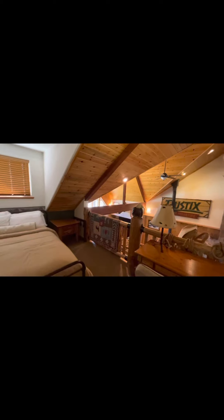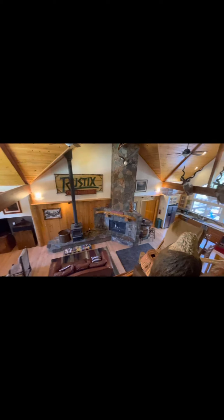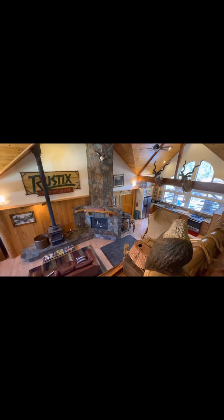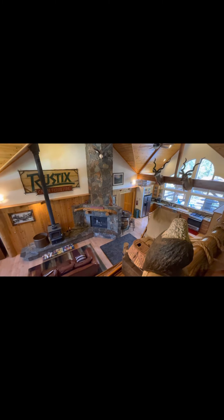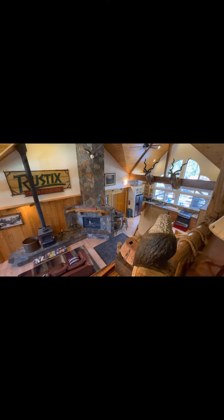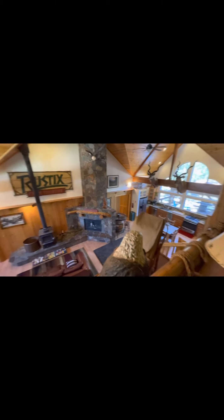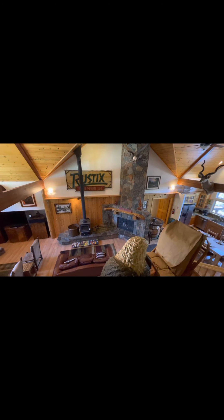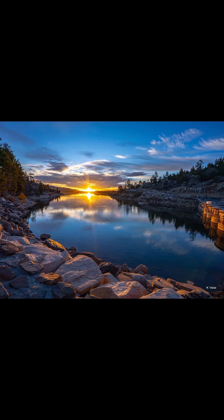So once again, this is Michael Cruz with Coldwell Banker Sky Ridge Realty up in Big Bear Lake at another beautiful home for sale. If you'd like to see this property, you can give me a call at 951-818-2502 or at my office 909-878-0444. Thanks, and I hope to talk to you soon. Have a great day.